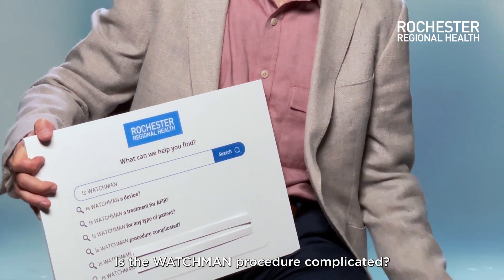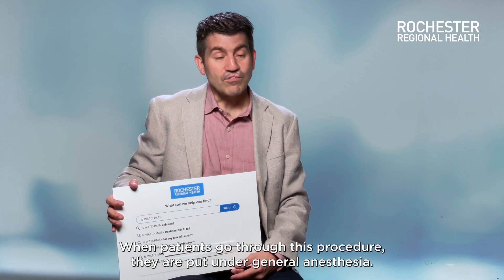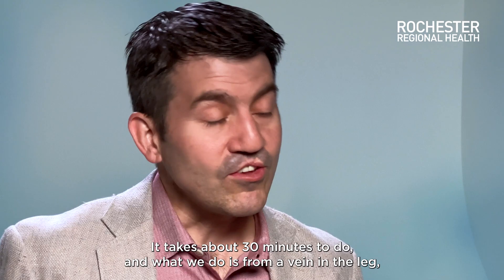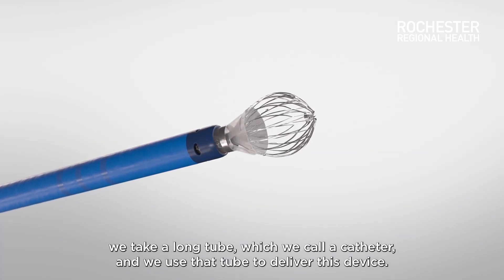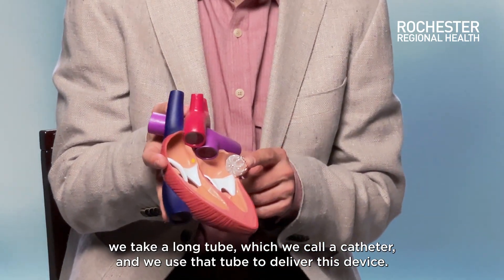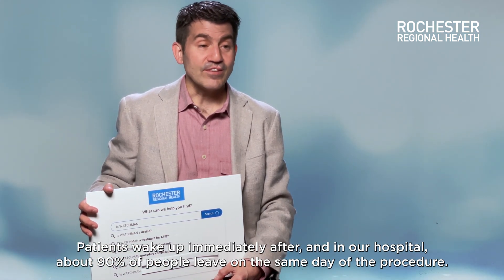Is the Watchman procedure complicated? No, it's actually not a complicated procedure. It's minimally invasive. When patients go through this procedure, they are put under general anesthesia and it takes about 30 minutes. From a vein in the leg, we take a long tube — which we call a catheter — and use that tube to deliver this device. Patients wake up immediately after, and at our hospital, about 90% of people leave on the same day of the procedure.